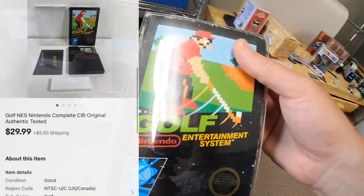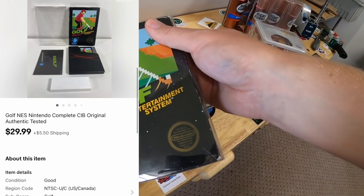Last thing we're shipping is another NES game right here in D5 — this is Golf, complete with the box. That sold for $29.99 plus shipping. Tuesday morning — I only listed five things yesterday because I had a lot of work to do around the shop. So today I only have four things going out. That's how it works: if you don't list a lot, you don't sell a lot.